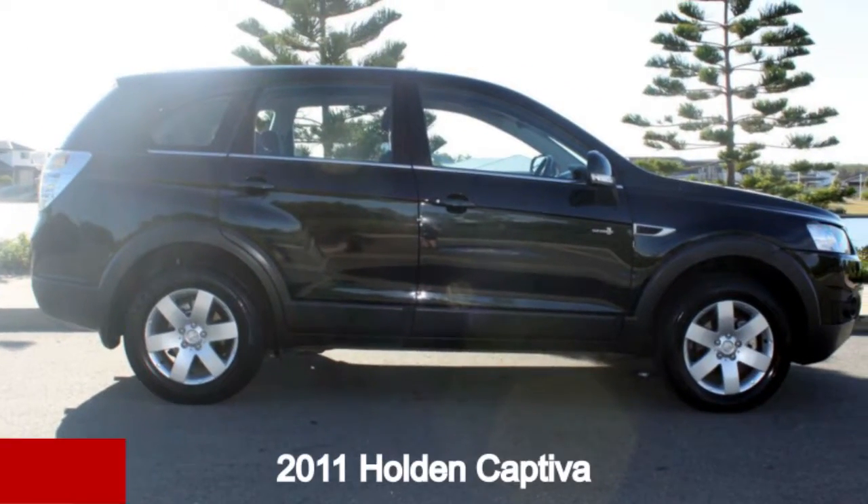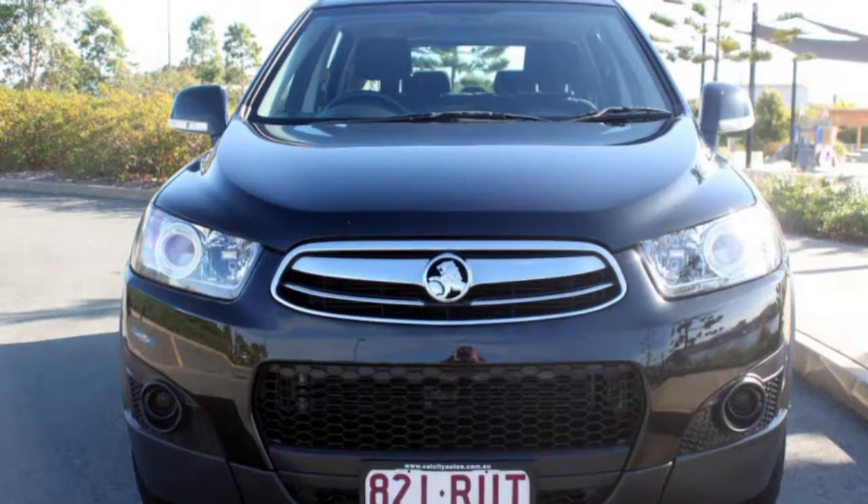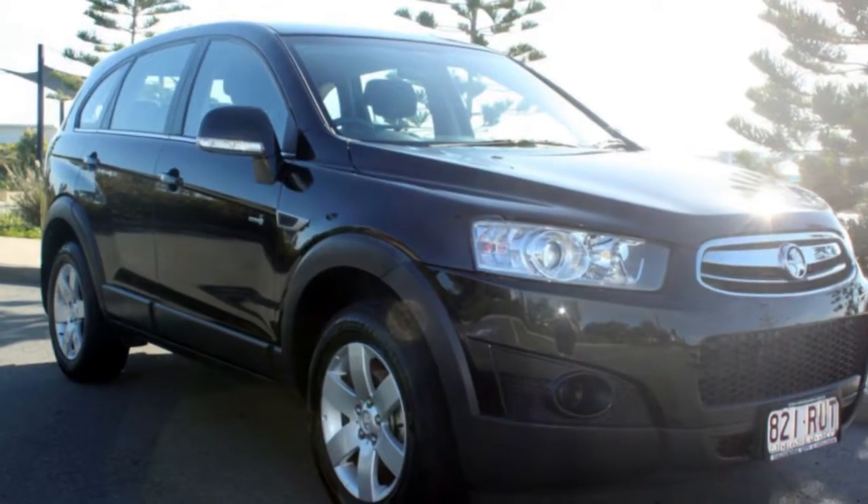Looking for a 2011 Holden Captiva? This Captiva has a reliable 2.4 litre engine and a smooth shifting automatic transmission.